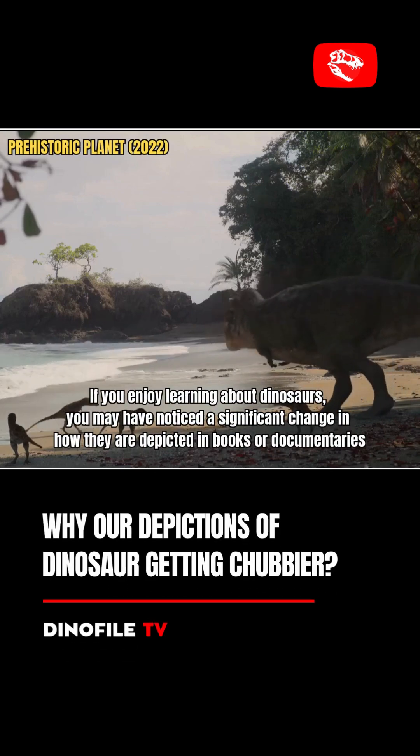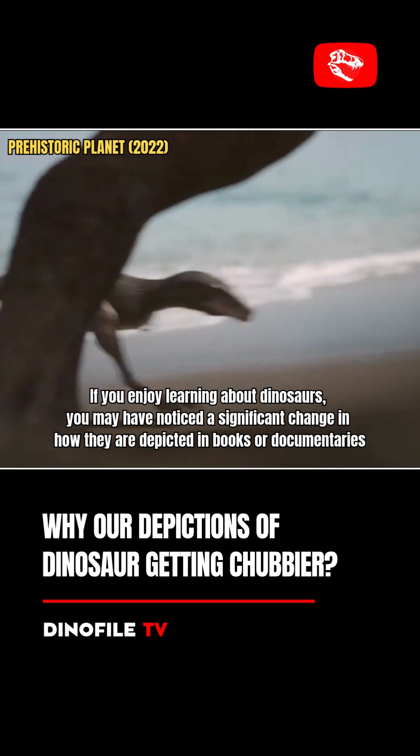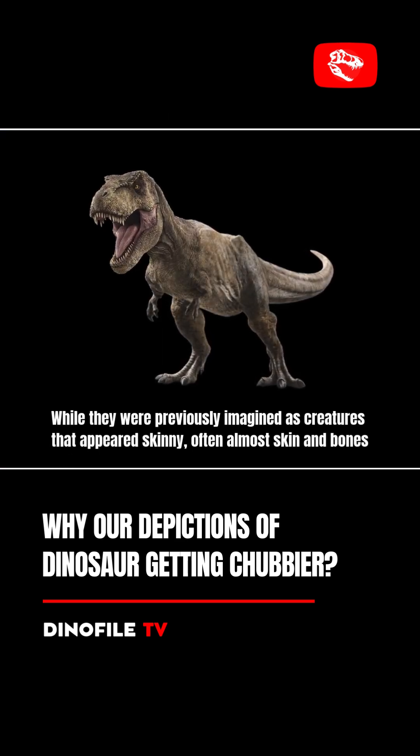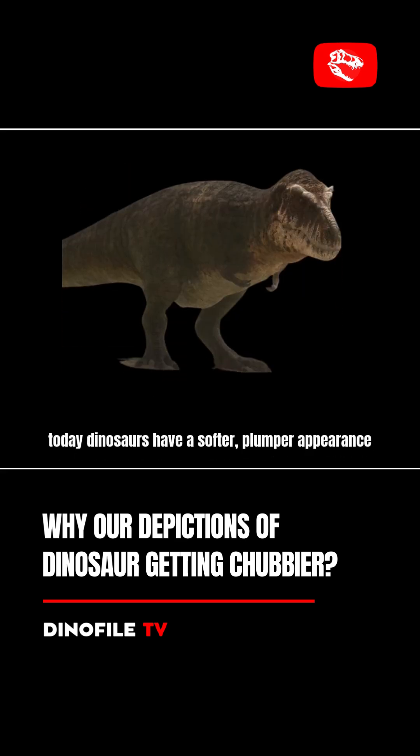If you enjoy learning about dinosaurs, you may have noticed a significant change in how they are depicted in books or documentaries. While they were previously imagined as creatures that appeared skinny, often almost skin and bones, today dinosaurs have a softer, plumper appearance.